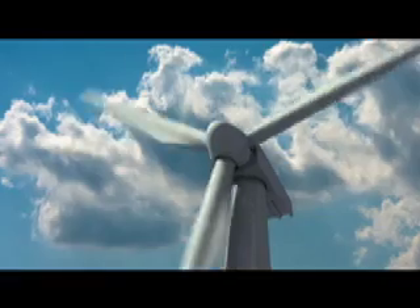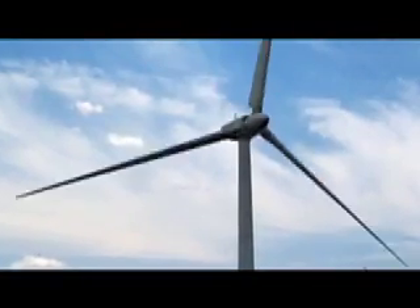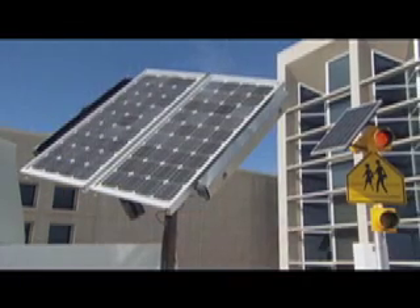Next up for NREL is improving the blades of wind turbines to move more quietly and efficiently, as well as improved photovoltaics and solar thermal electric storage. These are not new technologies, but they still need refinement to be economically practical.